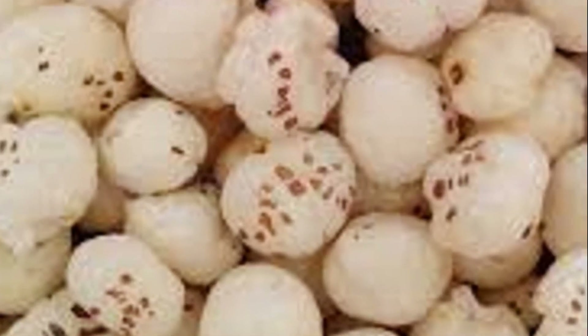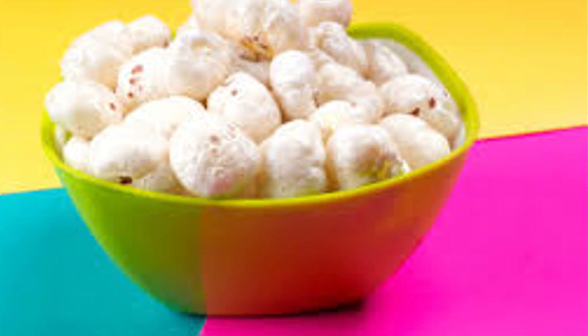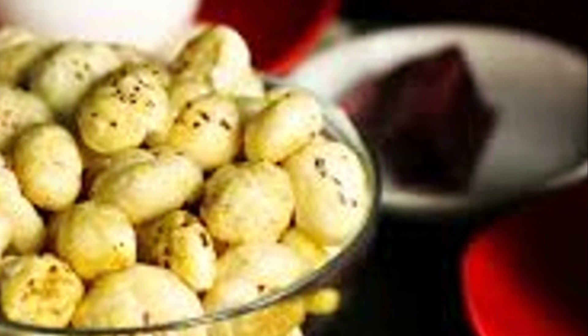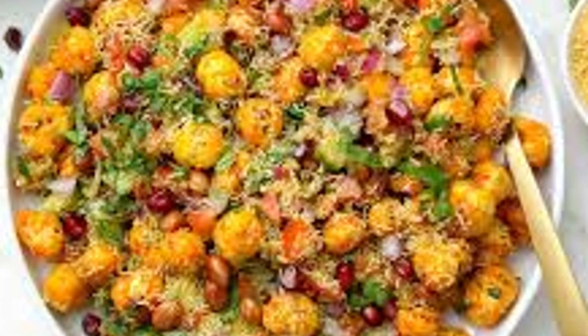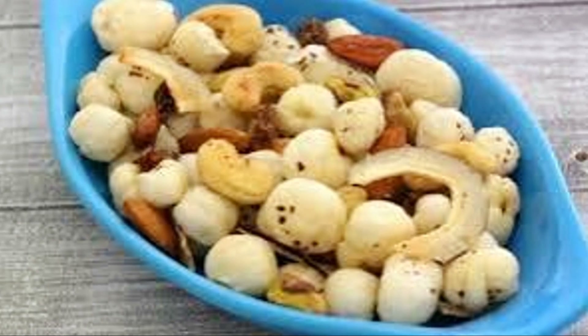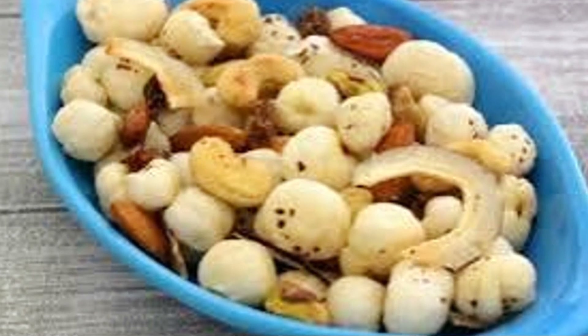When the temperature is just right, something wondrous happens. The seeds puff up, almost like popcorn but without the corn. This transformation results from the high heat causing the moisture within the seeds to rapidly expand, leading to a delightful puffing effect. Once puffed, the Makana are left to cool before being sorted and packaged. Each step, from harvesting to roasting, is carried out with care to ensure the best quality. Our hats off to the diligent farmers and workers who make it possible for us to enjoy this wonderful snack.